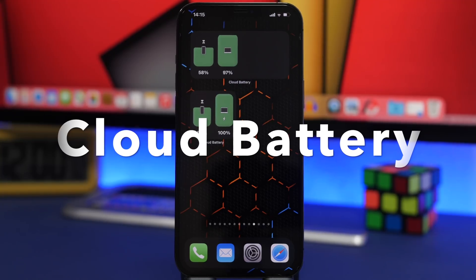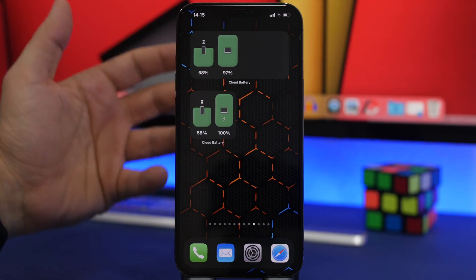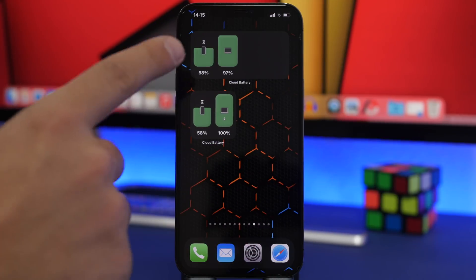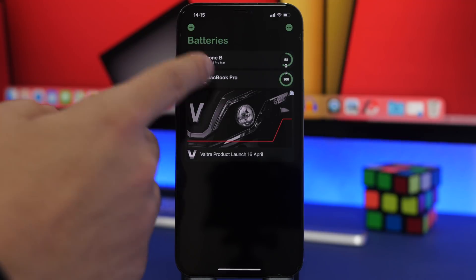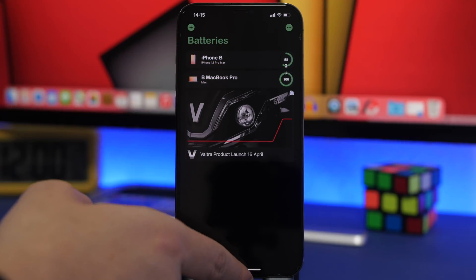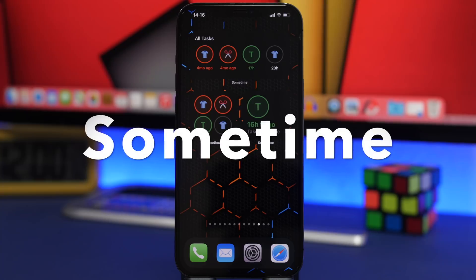Next up is Cloud Battery. I featured this one in a previous video as well, but I had to include it because it's just amazing. What it does is show you the battery percentages of your devices connected to your iCloud. You need to install Cloud Battery on each device you want to monitor — like a MacBook, iPad, or Apple Watch. Once you launch the app on those devices, you can monitor all their batteries from your iPhone.